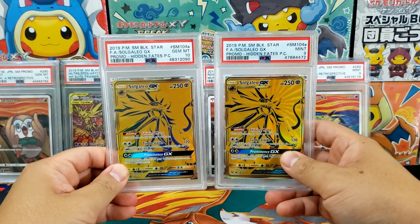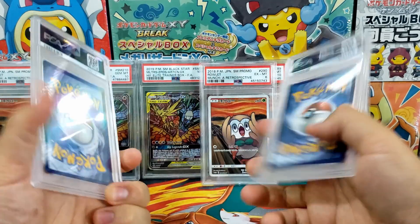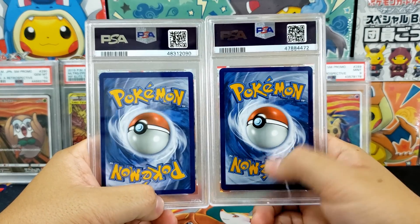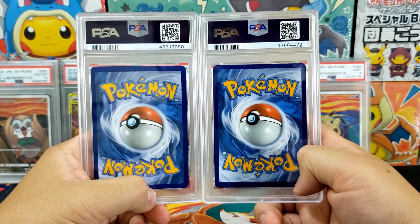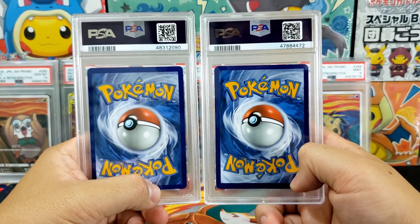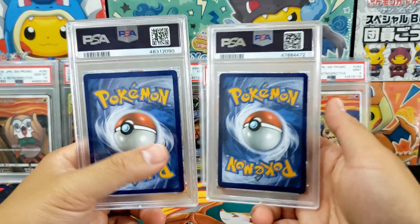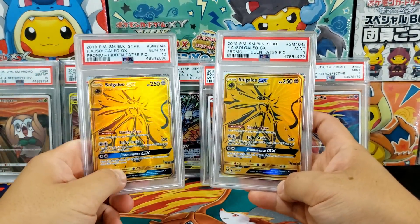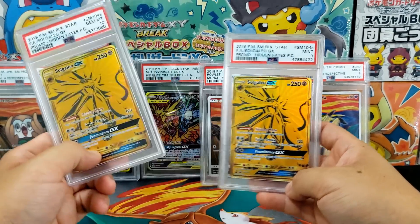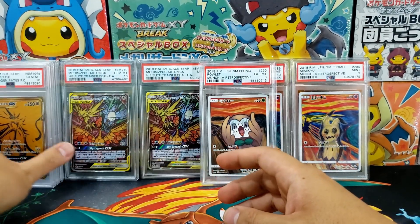Here we have a Solgaleo GX PSA 9 and a PSA 10. Can you guys spot the difference? I cannot. I think most people are striving way too hard for the 10s and the 9s are way too underrated. A 10-times price gap between the 9 and the 10 is just outrageous to me. There's no reason for that level of a gap — they look gorgeous at any grade. So if you're looking to collect some graded Pokemon cards and want legitimate ones because you're worried about fakes, go for a lower grade.